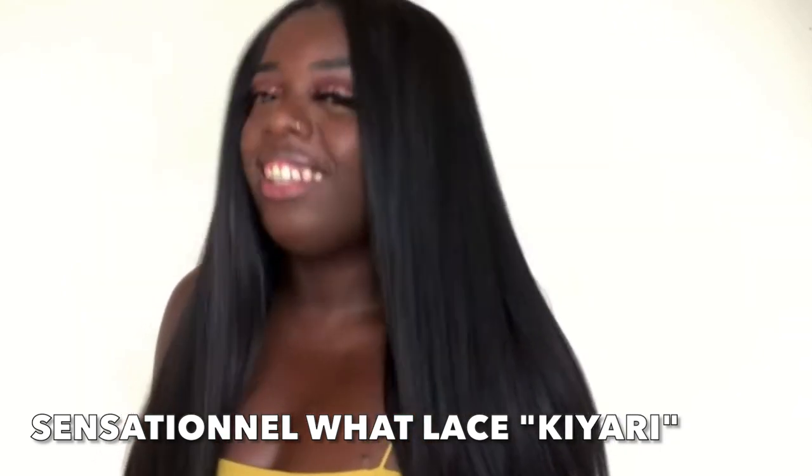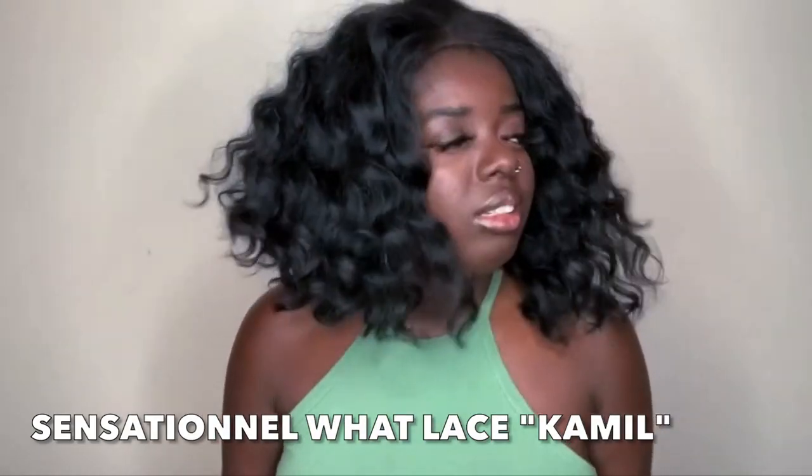Hey y'all, how you doing? Come on in from your party, thank you for joining me today. Y'all saw the title — I will be reviewing a new unit by Sensational, Miss Dacia, in the number 2 color. Dacia is from their infamous What Lace collection. A lot of us are very familiar with that collection. When it came out a few years ago, it really took the YouTube community by storm due to the impeccable hairline.